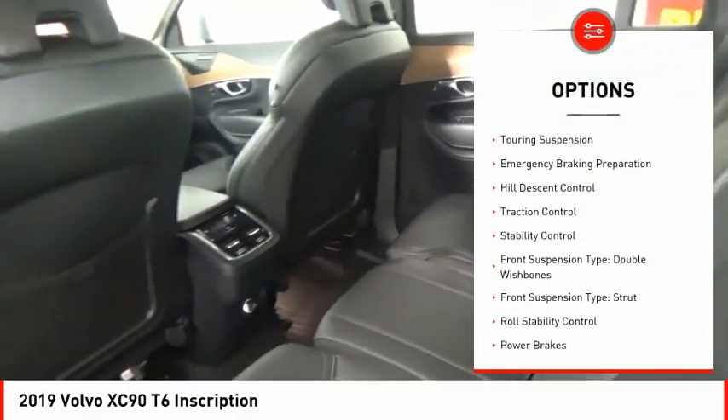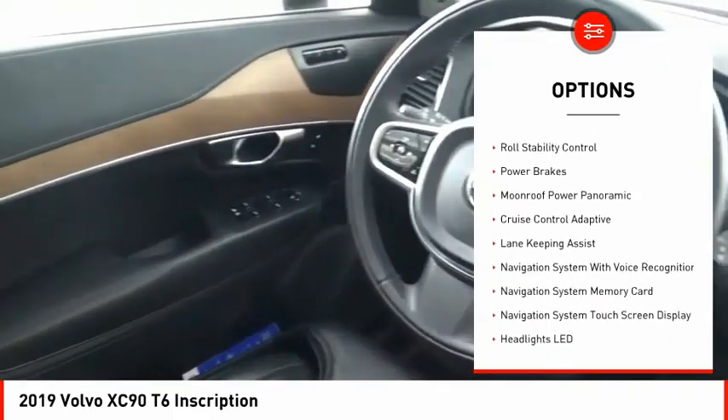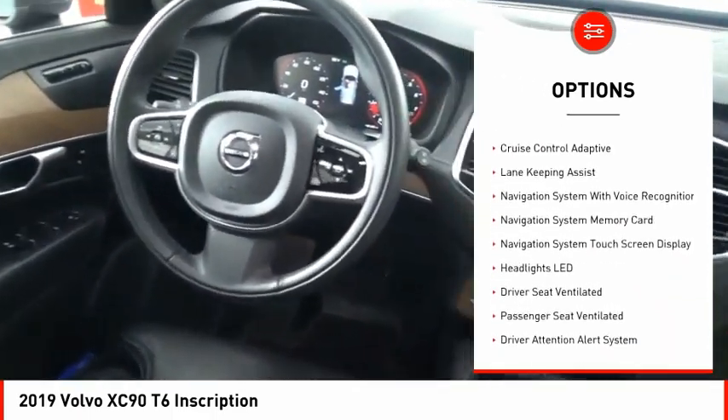Power windows with safety reverse, touring suspension, emergency braking preparation, hill descent control, traction control, stability control.